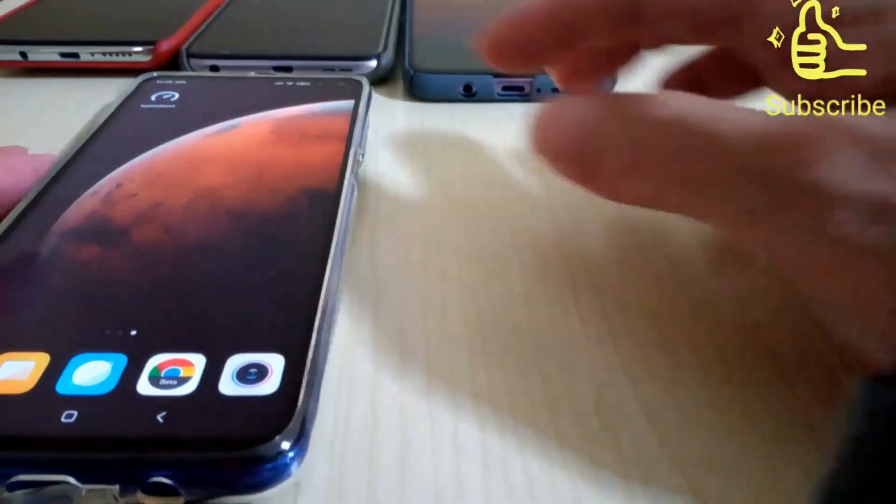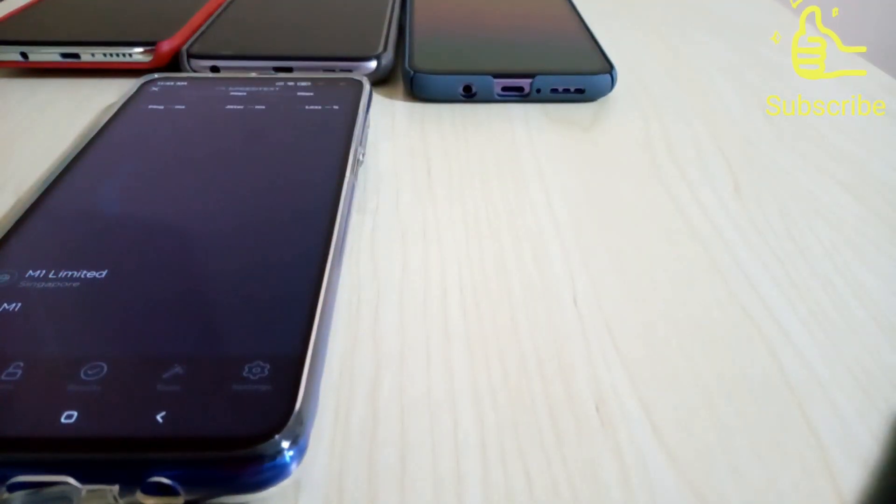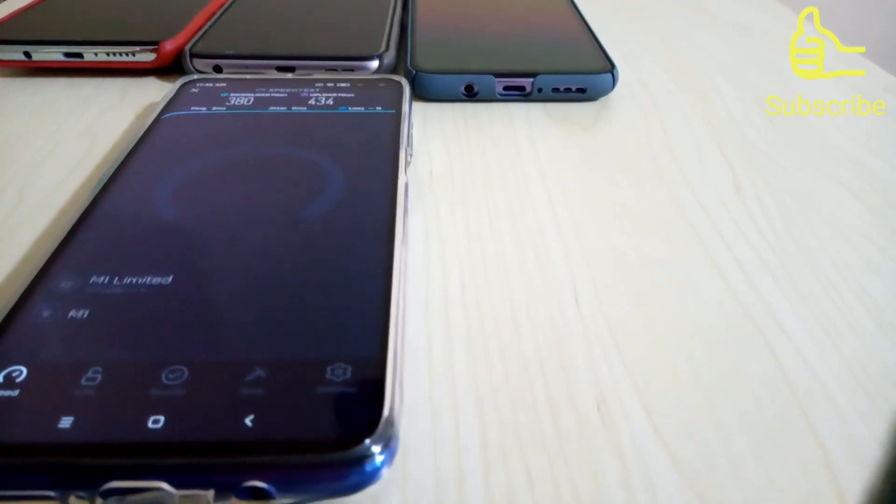Next up is the 32 5G, same app, let's go. Not bad, 300 plus. Wow, this is cool — 433! Okay, this is the final result using the Wi-Fi source.